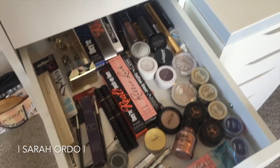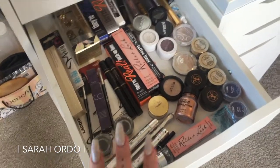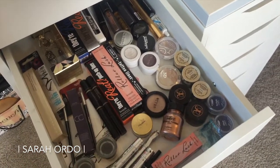This is all miscellaneous eye things. I've got some ColourPop shadows, mascaras, brow products, glitters, liners — anything you could imagine for eyes is in this drawer.